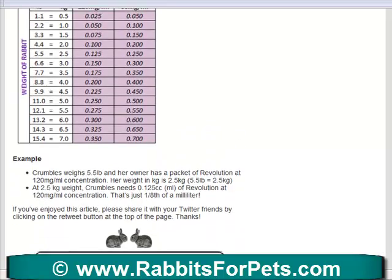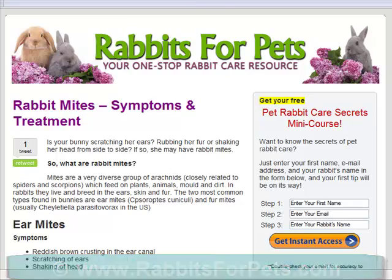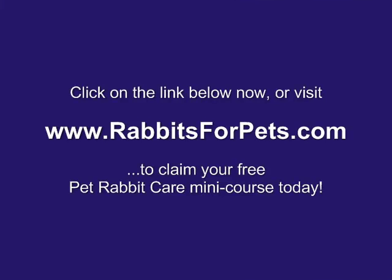The link will be below, and what I urge you to do as well is sign up for my pet rabbit care secrets mini course. Don't delay — get over to rabbits for pets calm now and put in your first name, your email, and your bunny's name. I'd love to hear from you. I really love helping people out with their bunny, and I really hope that you come over there and join up.